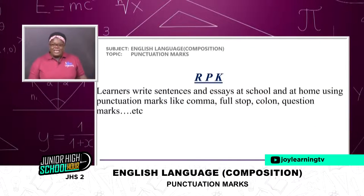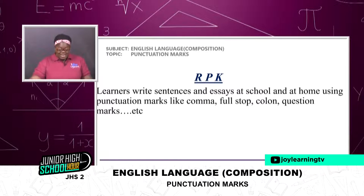Your relevant previous knowledge — learners write sentences and essays at school and at home using punctuation marks like comma, full stop, colon, and question marks, et cetera. We use them daily in our exercises in school, even in our writings at home. But do we know the effects — do we know their usage, the role they play in the sentences? We are definitely going to find out today.